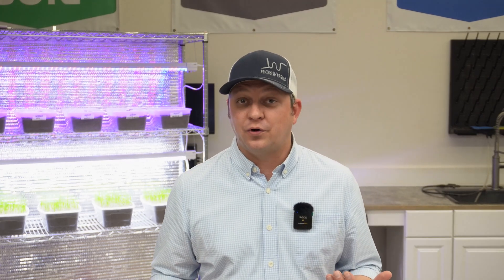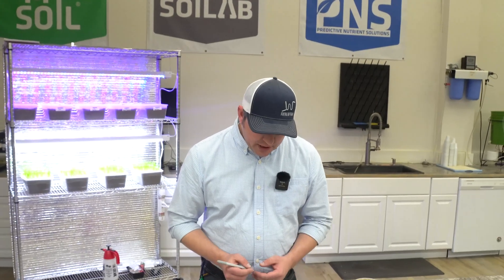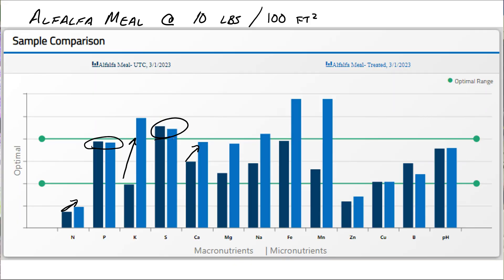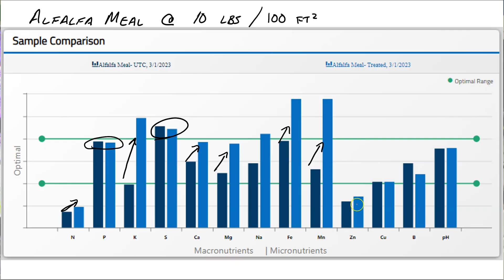For our big three NPK, we saw an increase in nitrogen, no change in phosphorus, and a great increase in potassium — making this a great balanced fertilizer to get our garden started. In terms of other nutrients, we didn't see much change in sulfur, which isn't surprising. But we did see increases in calcium, magnesium, iron, and the micronutrient manganese. The rest of our micronutrients — zinc, copper, and boron — had pretty insignificant differences with only slight increases or decreases. On boron it shows a decrease but statistically that was the same, and the decrease was only 0.1 part per million.